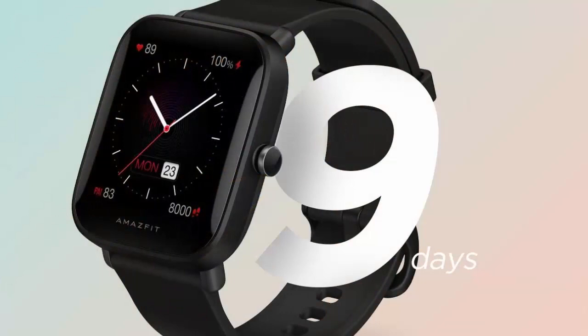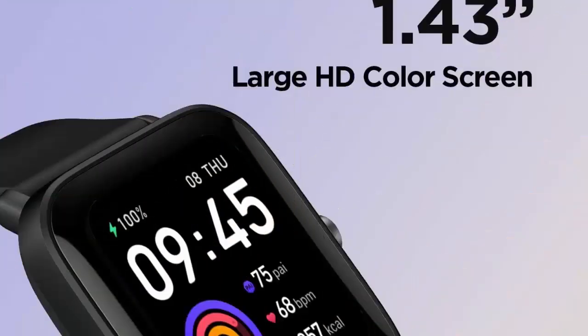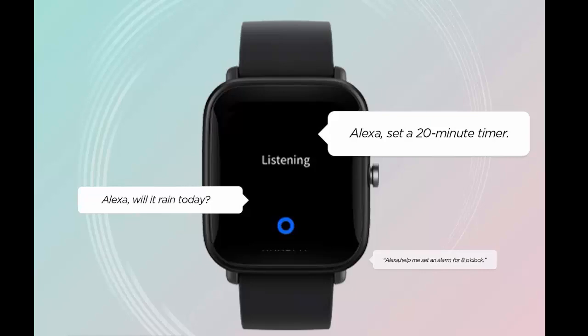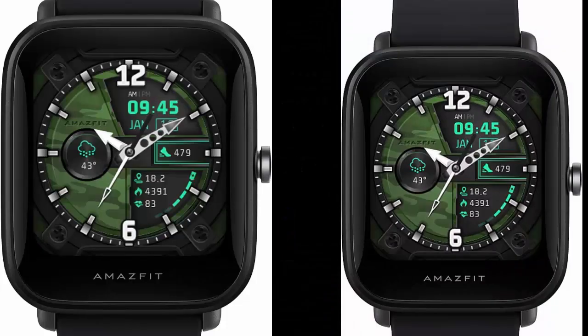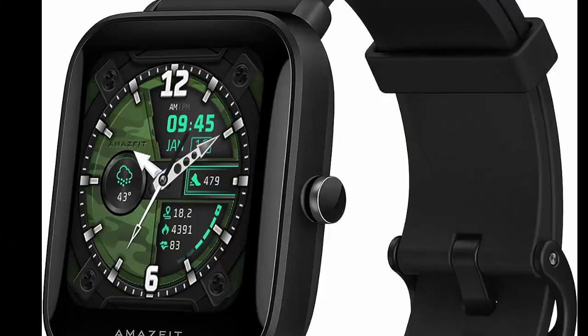The Amazfit Bip U Pro Smartwatch provides all-round health tracking, allowing you to accurately track 24-hour heart rate, blood oxygen levels, stress levels, sleep quality, and female menstrual cycle.